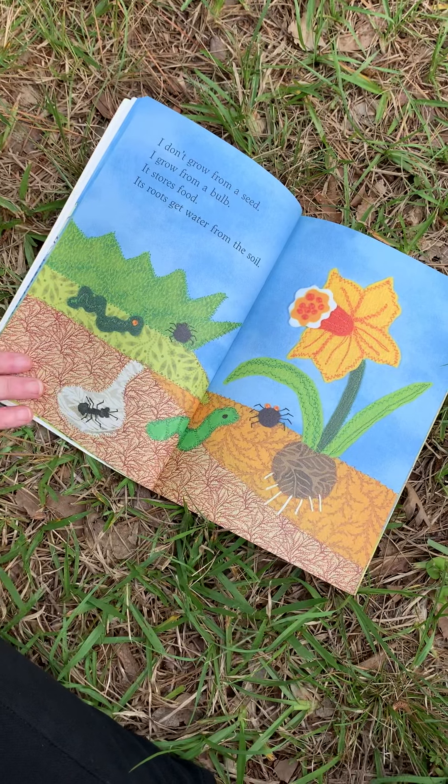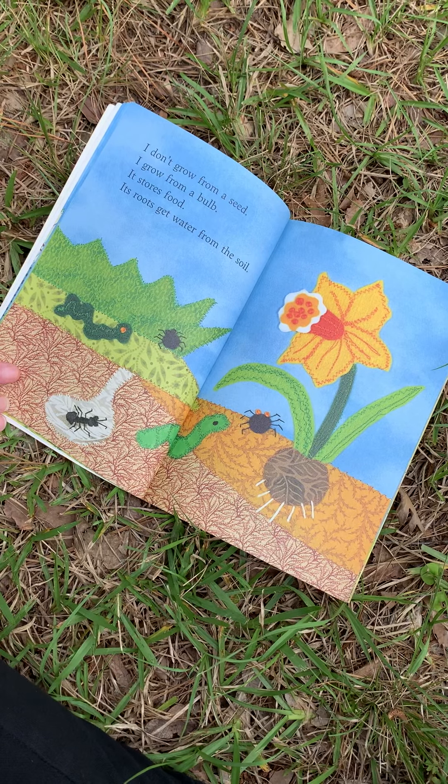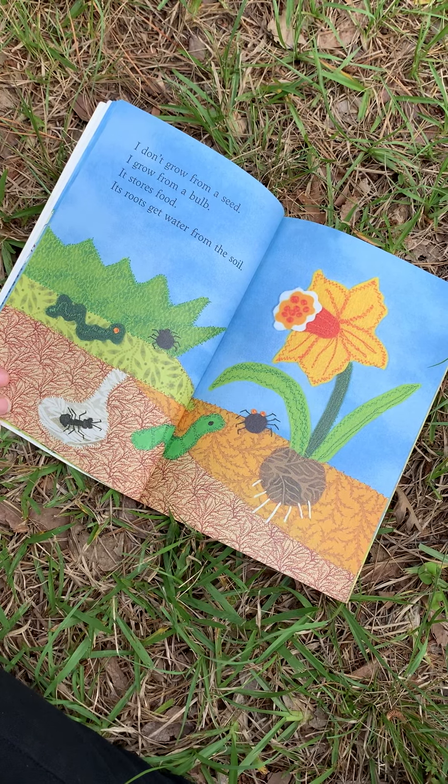I don't grow from a seed. I grow from a bulb. It stores food. Its roots get water from the soil.